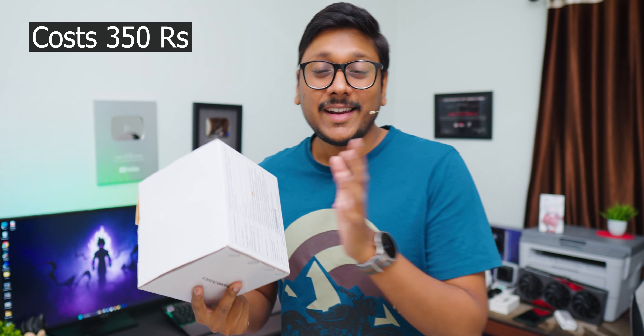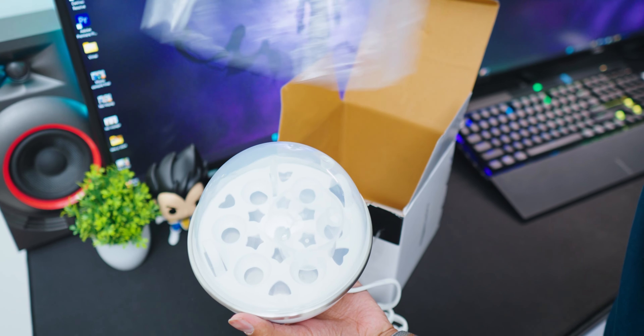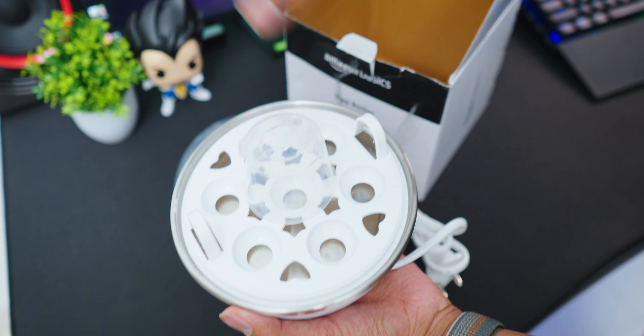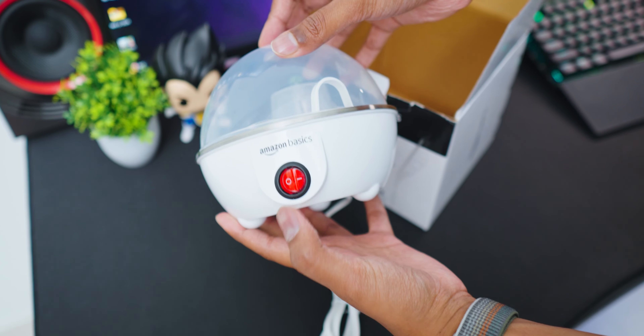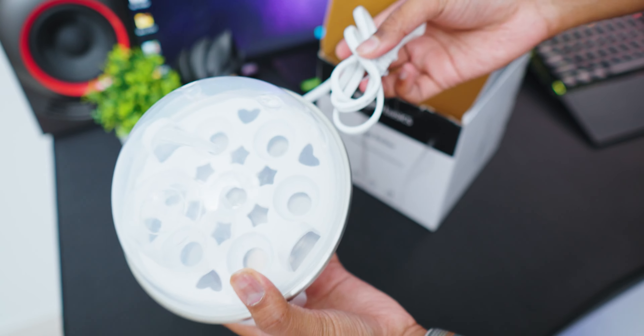The third gadget is this super affordable and portable egg boiler from Amazon Basics. A lot of people eat eggs daily — especially gym-goers who eat dozens of eggs every day. This gadget can be super useful for you. It hardly costs around 300 or 350 rupees. At a time, you can load up to seven eggs, switch it on and leave it — it will automatically boil those eggs within a few minutes. It has three modes: hard boil, soft boil, or medium boil as per your requirements. Build quality was also nice, and reviews from people found it quite useful.